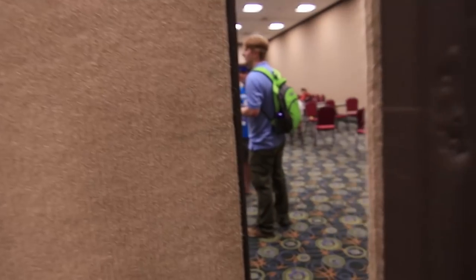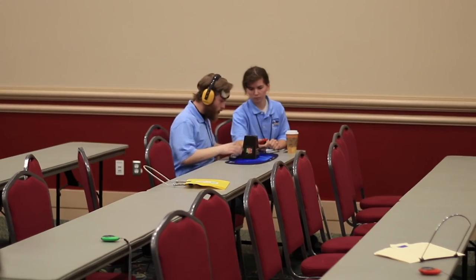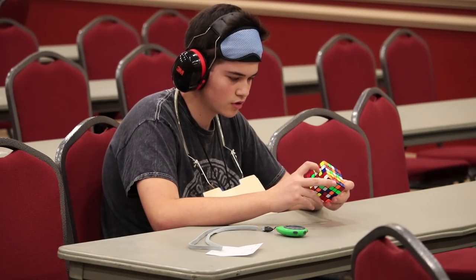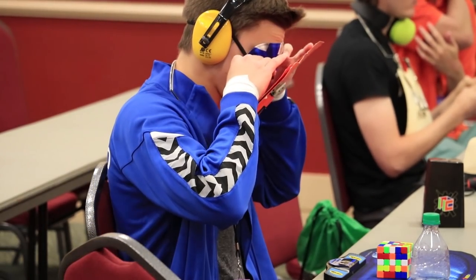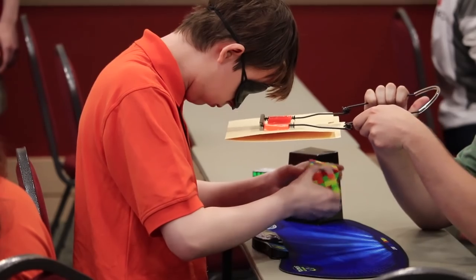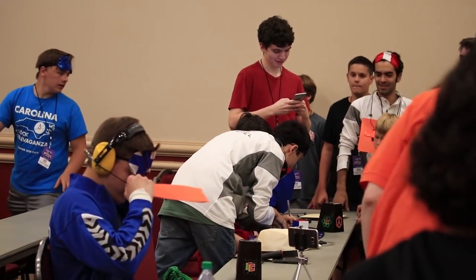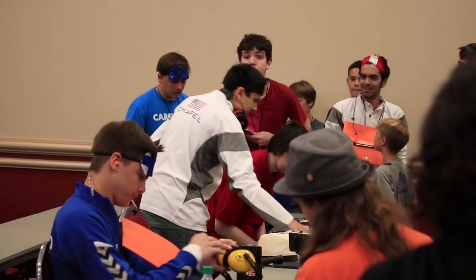Let's go check out the 5-blind room and see what's going on. That was Stanley Chapel with the 5x5 blindfolded world record single: 345.